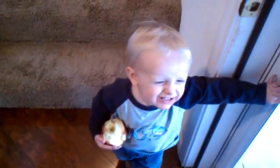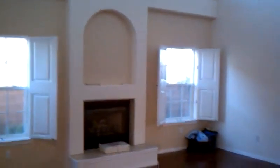Open the front door. Hi, Elisha. Is this Elisha's house? Elisha's house. Here is our fireplace, our living room right as you come in.